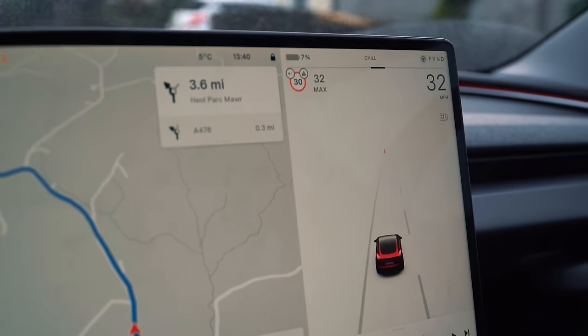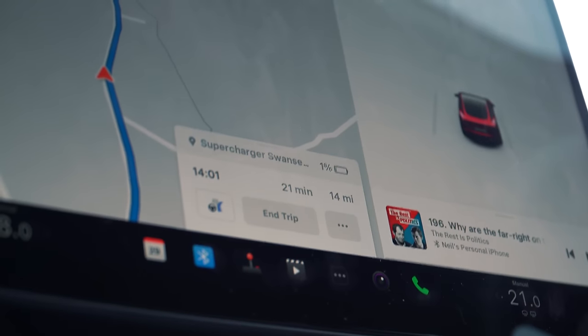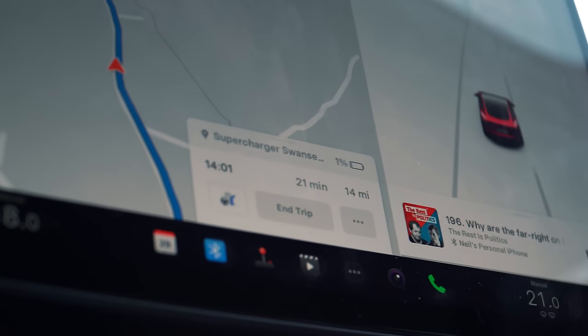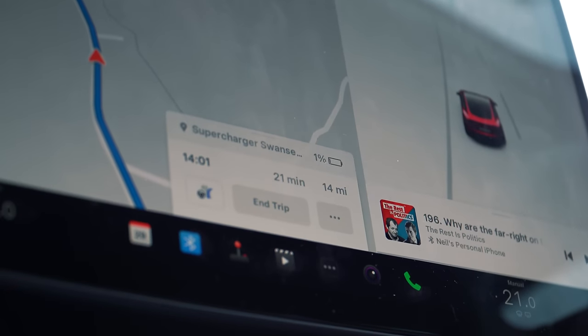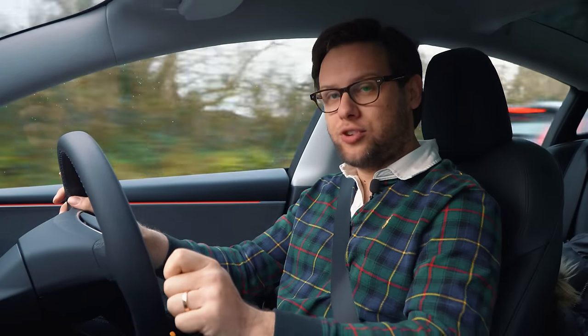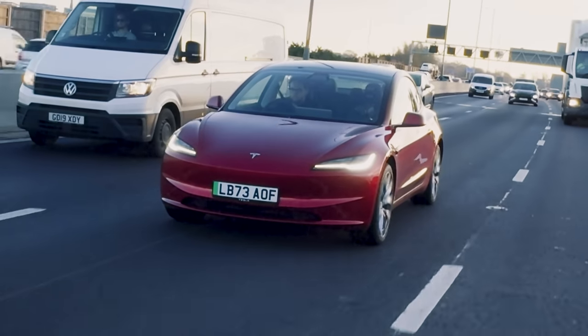I've got my Christmas tree and I'm heading back to London, but I only have 9% remaining. Tesla's navigation system is so good — I've plugged in my final destination and it's telling me to charge at a Supercharger in Swansea. It's also telling me I'll arrive with only 1% remaining, but the range reader has been super accurate over the last couple of days, so I'm confident we're not going to run out of juice.